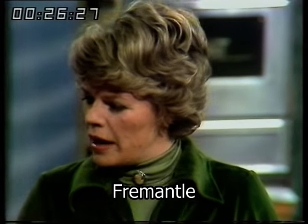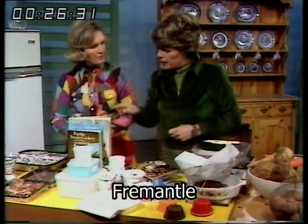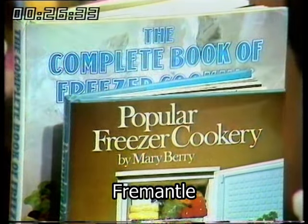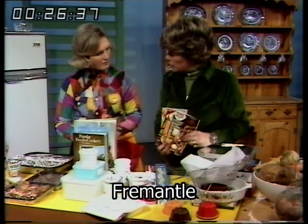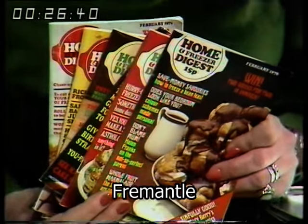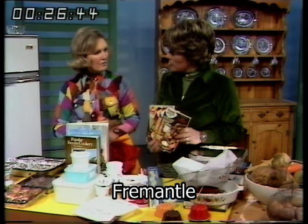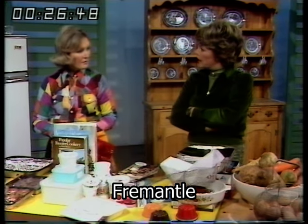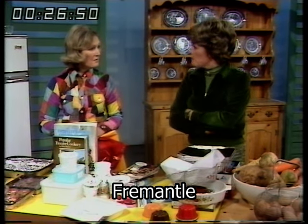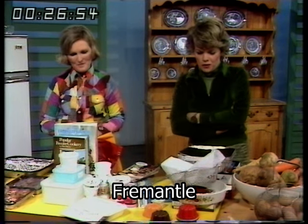You've got all these tips — I've read with great pleasure your two books on freezing, Mary. And also the Home and Freezer Digest books, which are only 15 pence and come out once a month. There are lots of cooking ideas that save money, because you actually can save money on freezing — it's a very good thing to do. The convenience of course is unbeatable. I wouldn't do without it. Well, Mary, thanks very much.